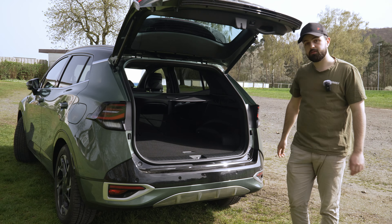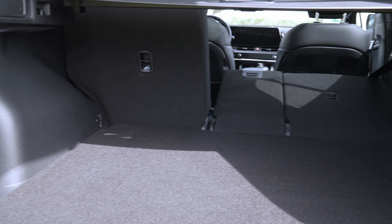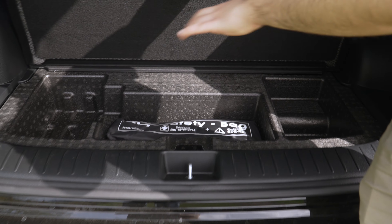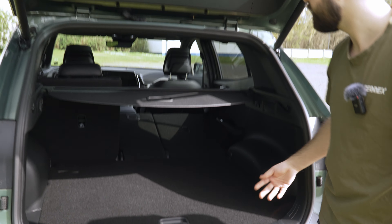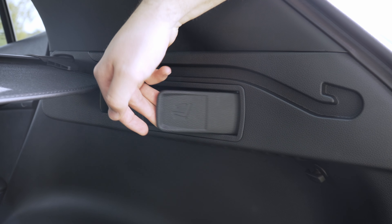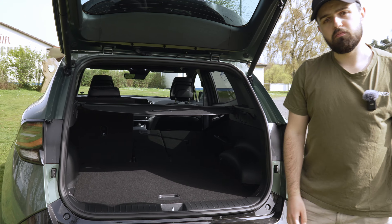The boot offers 572 liters — or 562 liters — up to 1,751 liters with the seats folded, so a very big boot. There's also a little storage space underneath for your safety kit. If you get the plug-in hybrid you get a little bit less storage space. You get a 12-volt socket on the side, a foldable boot cover, and you can fold the rear seats from back here including the middle seat.